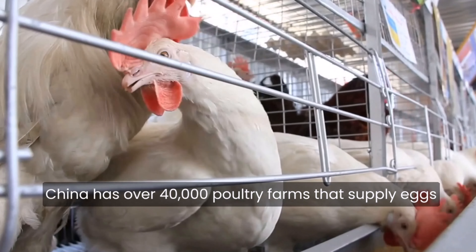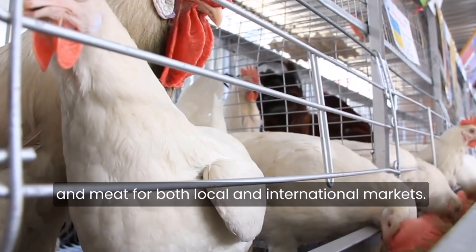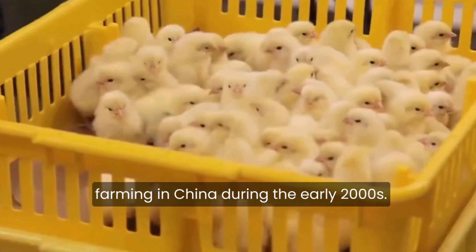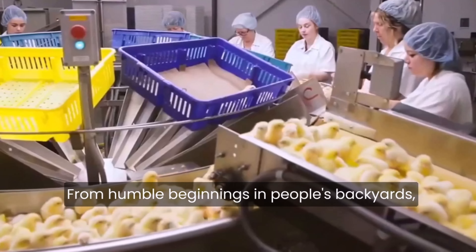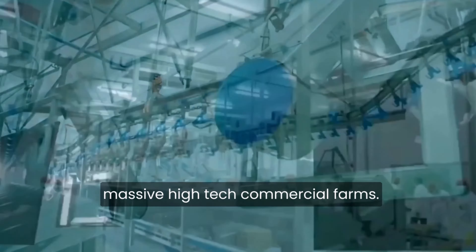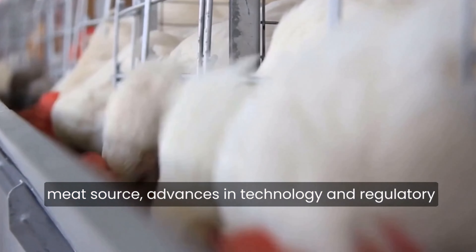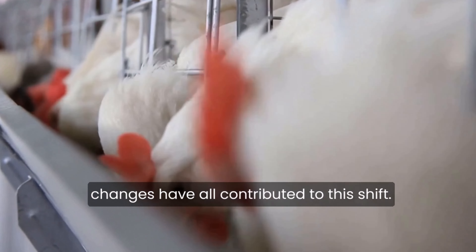China has over 40,000 poultry farms that supply eggs and meat for both local and international markets. Many changes have been made to chicken farming in China during the early 2000s. From humble beginnings in people's backyards, the business has grown to include massive, high-tech commercial farms. The rising popularity of chicken as a meat source, advances in technology, and regulatory changes have all contributed to this shift.